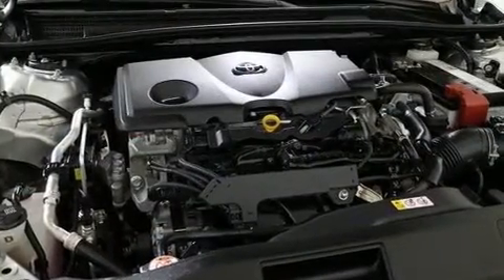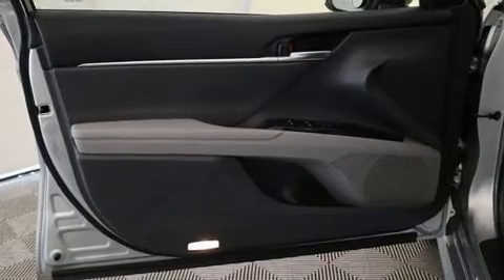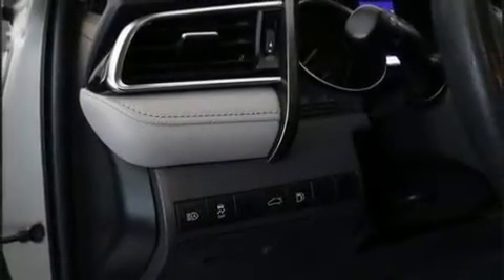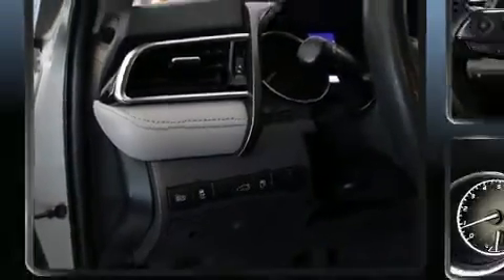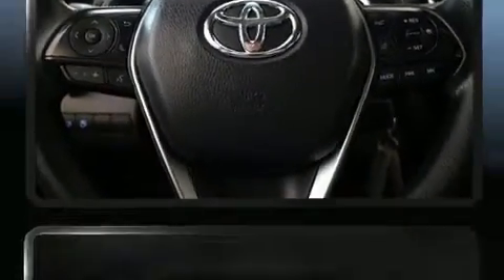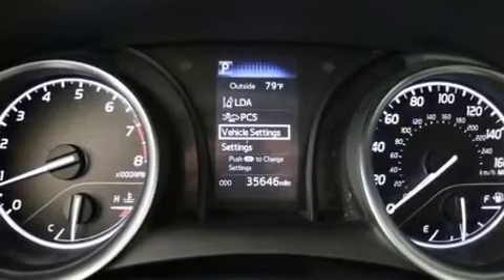It's equipped with tons of terrific amenities but won't break your budget, such as cruise control, a tachometer, an outside temperature display, fully automatic headlights, lane departure warning, remote keyless entry, and more.